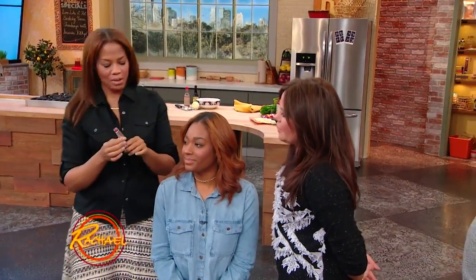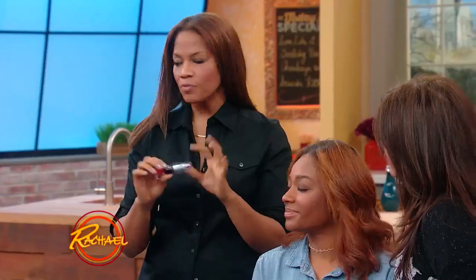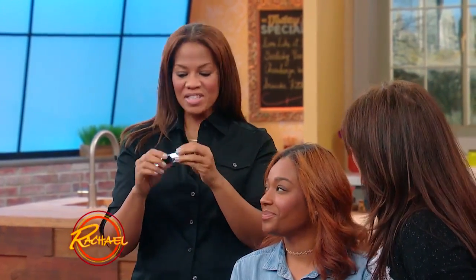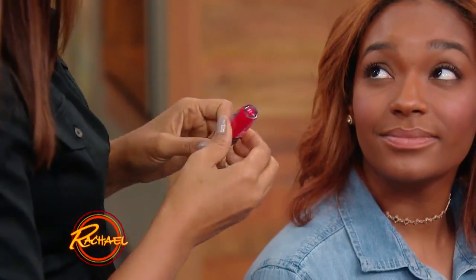And what's wonderful about this — lips, you always want to make them pop, right? So we have this beautiful duo, one dollar for a lipstick and a lip gloss. Wow! And this is LA Colors Lipstick Lip Gloss Duo.